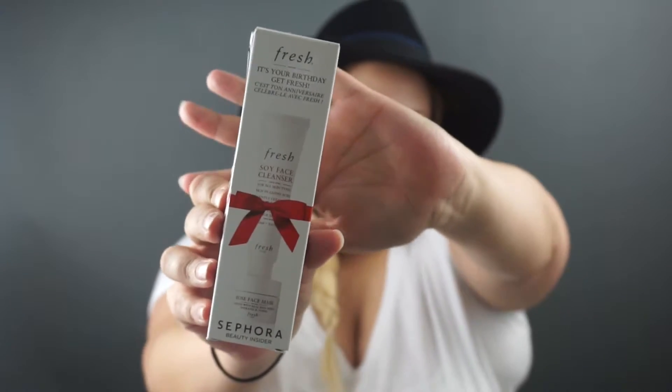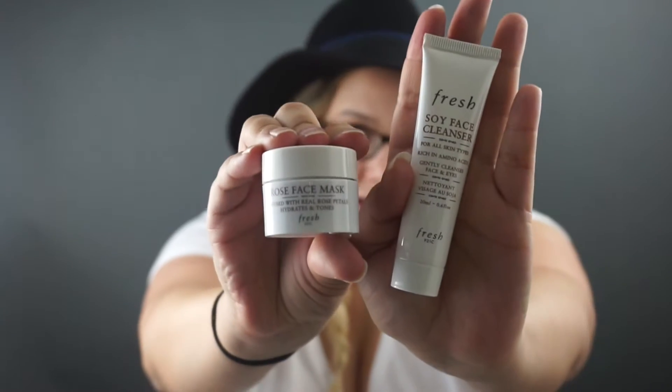Next we have my birthday gift from Sephora — the Fresh soy cleanser and the rose face mask. Sephora, if you're signed up with their point system — I'm a VIB, Very Important Beauty something — you get cool perks, points with purchase, and you get to choose cool stuff to redeem those points. I haven't used the brand Fresh a lot, but I'm all about trying new cleansers. This rose face mask is infused with real rose petals and hydrates and tones — pretty good size and I'm excited about it.